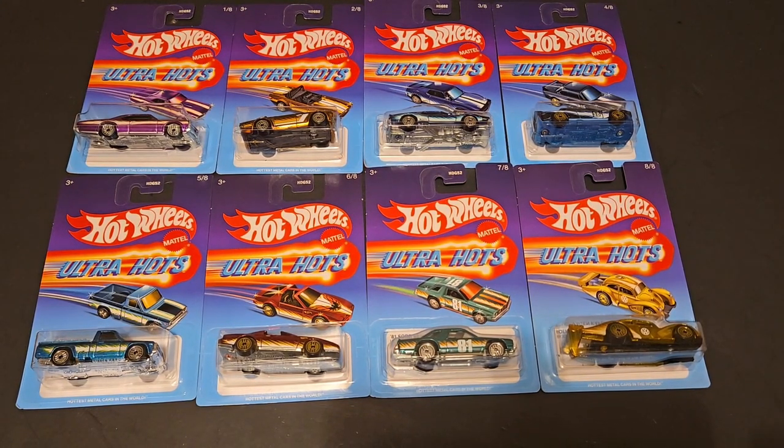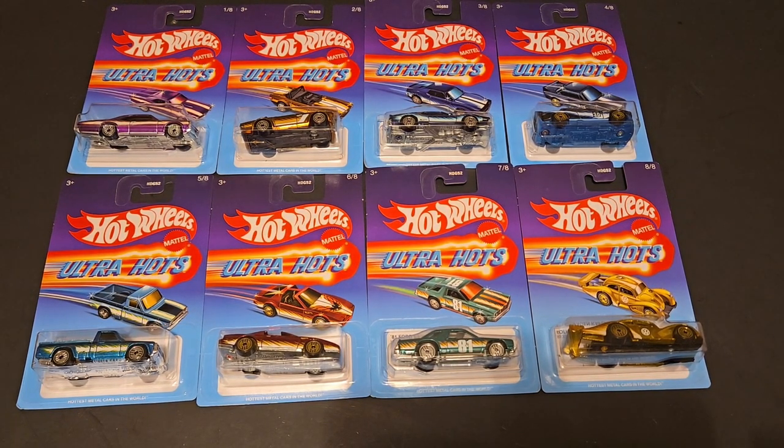Hello, Brenton with All At Octane here. In this video, I'm going to be showcasing the Hot Wheels Ultra Hots for 2024 that I was able to find on the pegs at Target.